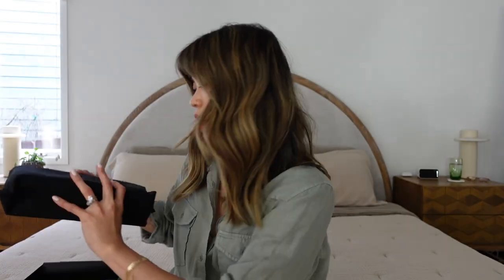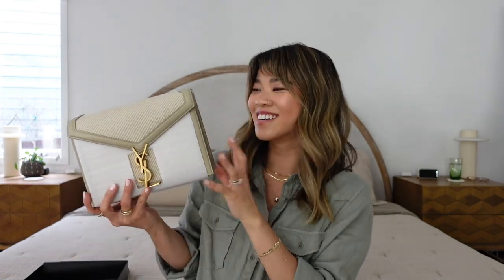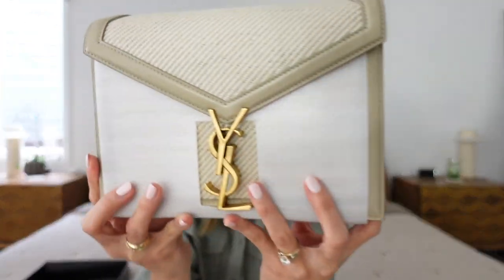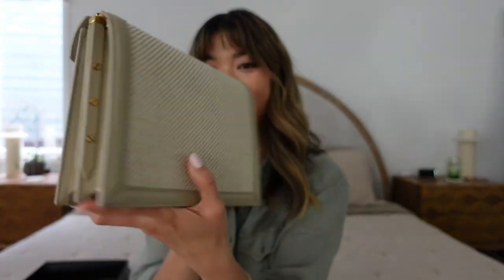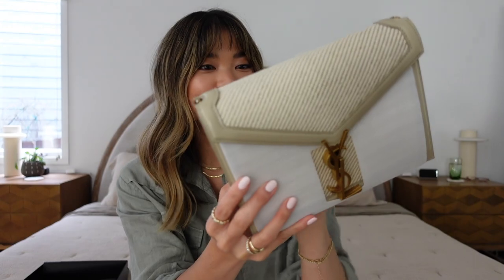Dust bag — so beautiful. Alright, here she is! Oh, I get so nervous. Oh my gosh. Wow, this is so beautiful! It literally matches my bed. It is stunning in person. Oh my gosh! This is exactly what I was hoping for out of a spring/summer bag.